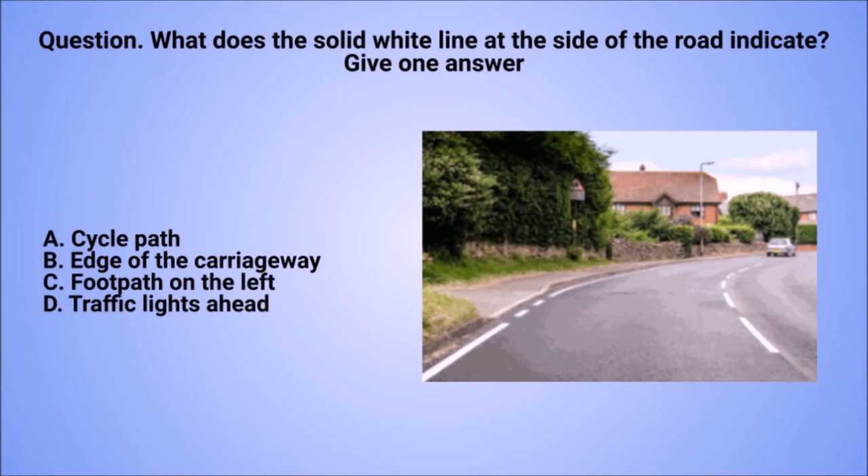Question: what does the solid white line at the side of the road indicate? Give one answer. A. Cycle path. B. Edge of the carriageway. C. Footpath on the left. D. Traffic lights ahead.